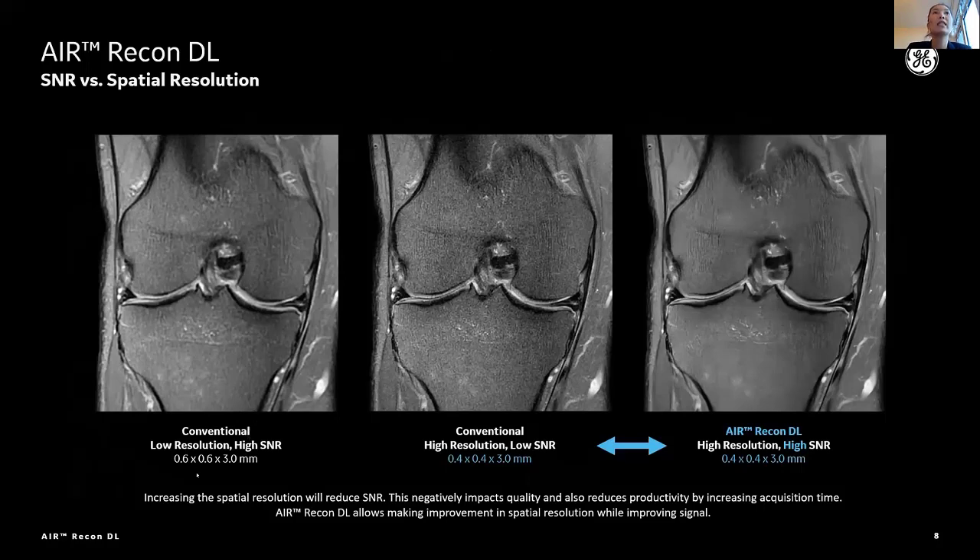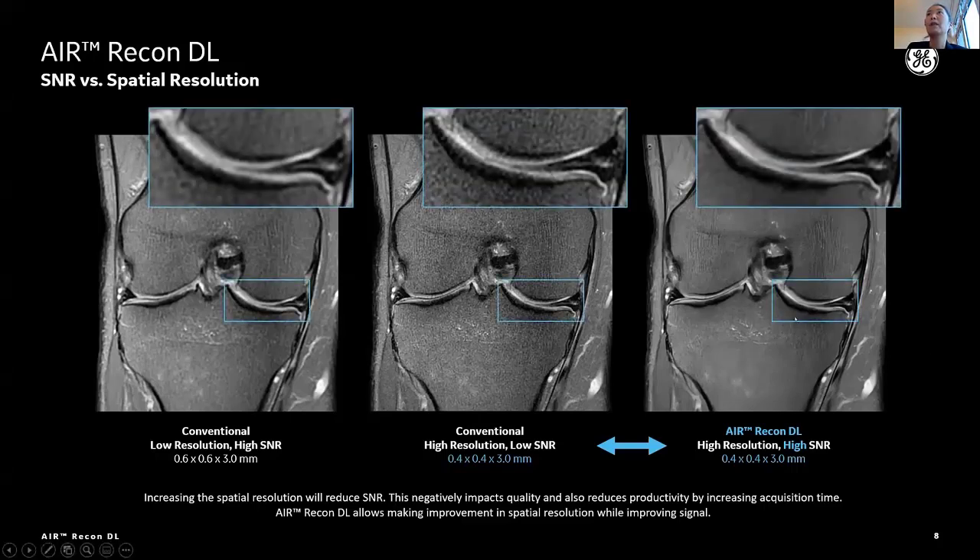The left knee image has 0.6 x 0.6 spatial resolution with 3 millimeter slice thickness. If you would like to improve resolution in the same scan time — in this example, 0.4 x 0.4 spatial resolution with the same 3 millimeter slice thickness in the middle — the image gets noisier because we sample less signal in each raw data. But Erie Condiel boosts up SNR because it can significantly reduce noise. The right image by Erie Condiel has higher resolution, but you can see higher SNR even compared with lower resolution images. You can see clearer joint visualization on Erie Condiel images.